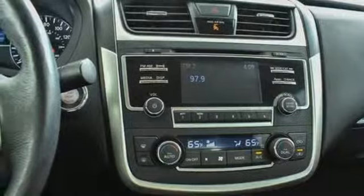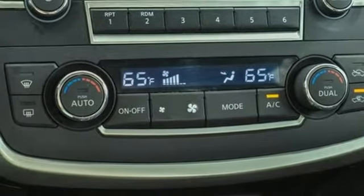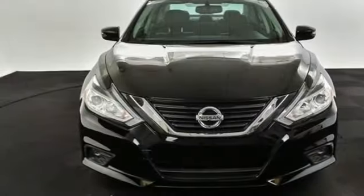Inline four cylinder engine, active grill shutters, gas pressurized shocks, and power heated mirrors.